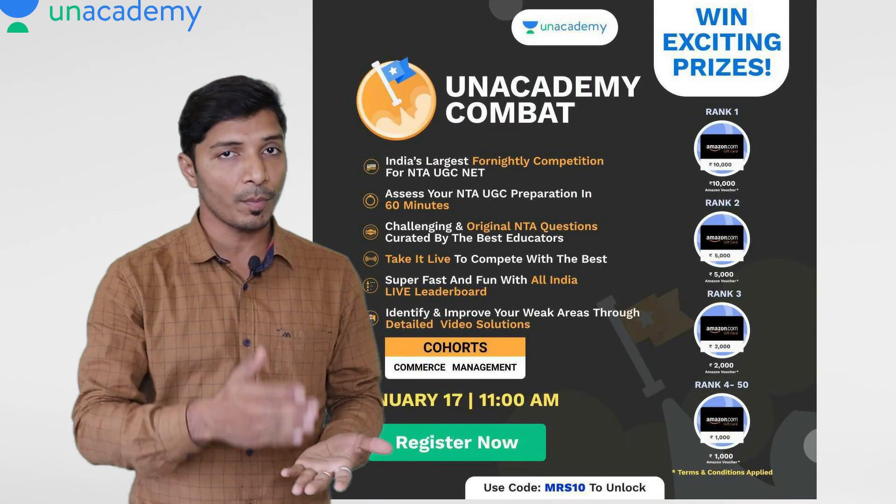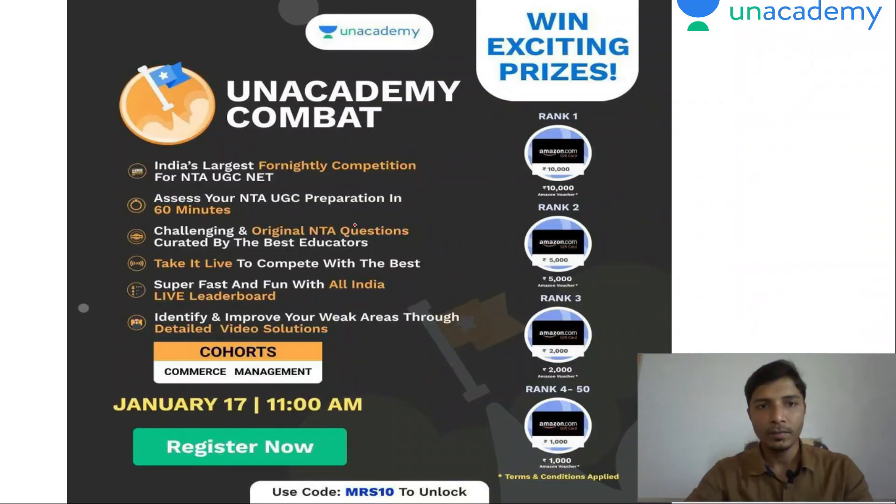If you are preparing for NTA UGC NET, we know that this exam is very important to make you eligible for the post of assistant professor, to receive junior research fellowships, to work in very high-end laboratories — this will definitely add an advantage to your profile. Right now you have a golden opportunity, as Unacademy is organizing India's largest competition for NTA UGC NET, through which you will be able to identify and analyze your weak areas. This competition is named Academic Combat, held on 17th January 2021, starting at 11 a.m.